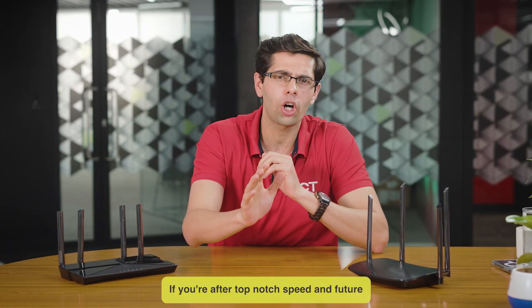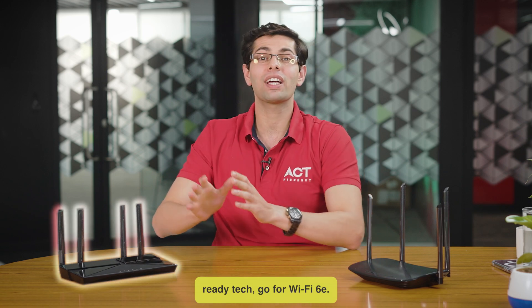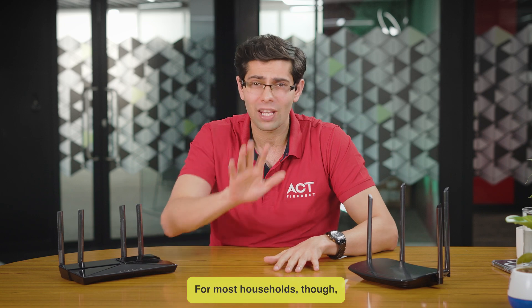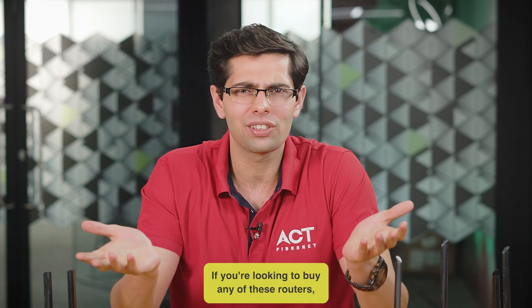If you are after top-notch speed and future-ready tech, go for Wi-Fi 6E. For most households though, Wi-Fi 6 is more than enough. If you are looking to buy any of these routers,